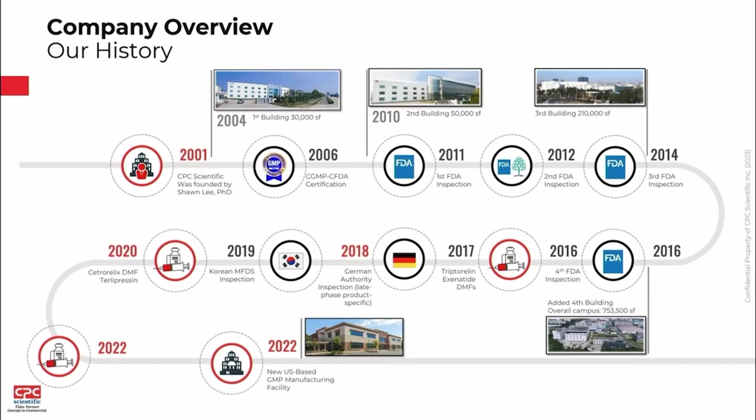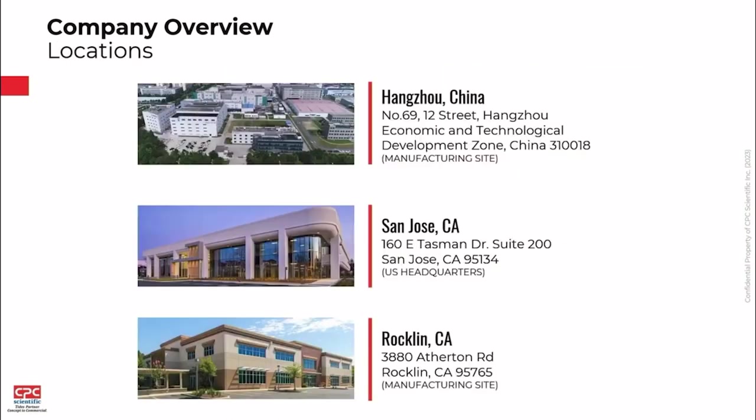This is a snapshot of the history of CPC Scientific. We were founded in 2001 by Sean Lee — some of you might know Sean Lee, who founded American Peptide previously. We've had a number of milestones and expansions of our facility in 2004 and 2010. Our most recent expansion was 2016 with our current facility in Hangzhou. We purchased a new facility in 2022 in the US, which I'll talk about in a minute, and we've also had regulatory approvals and a few other inspections.